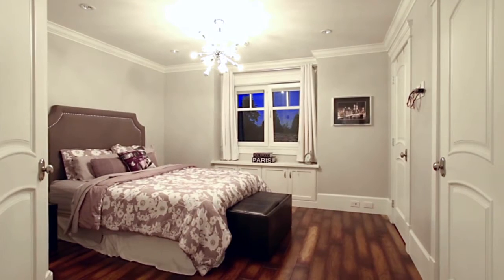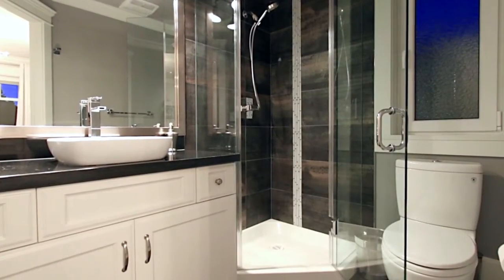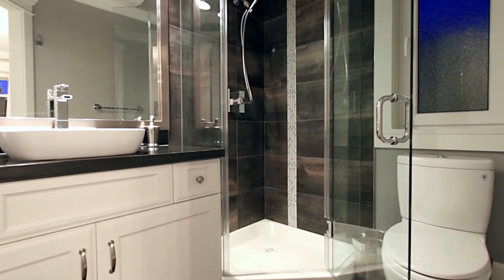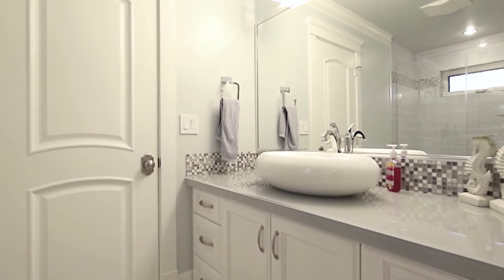The second master bedroom has his and her closets with built-in organizers and a private ensuite bathroom with a glass shower and a vessel sink. The two remaining bedrooms on this floor share a Jack and Jill ensuite between them, ensuring hassle-free mornings for your family.